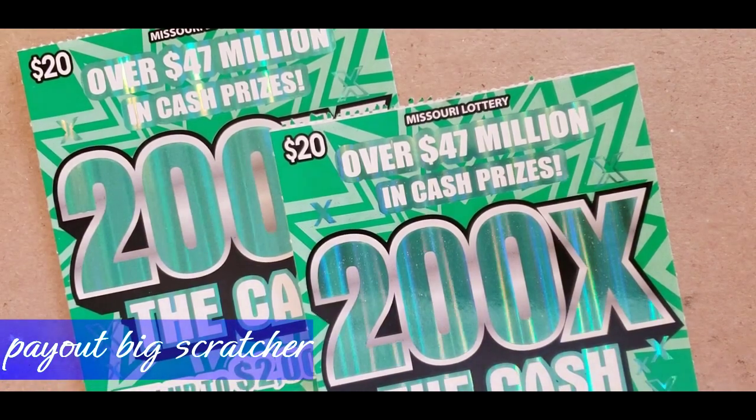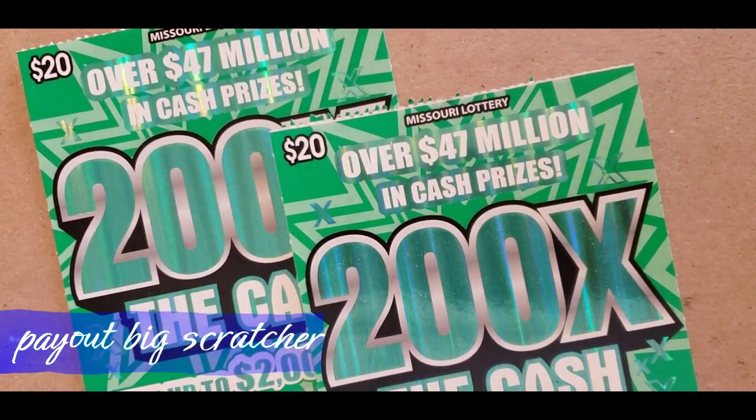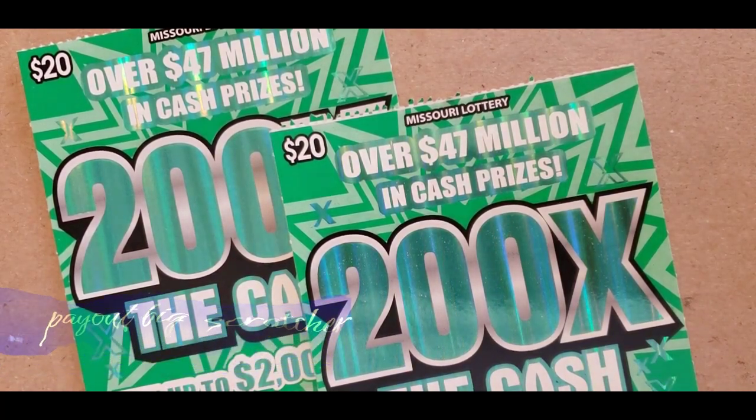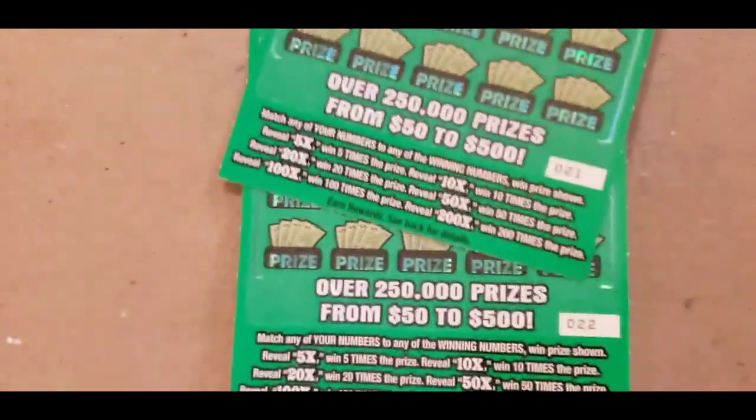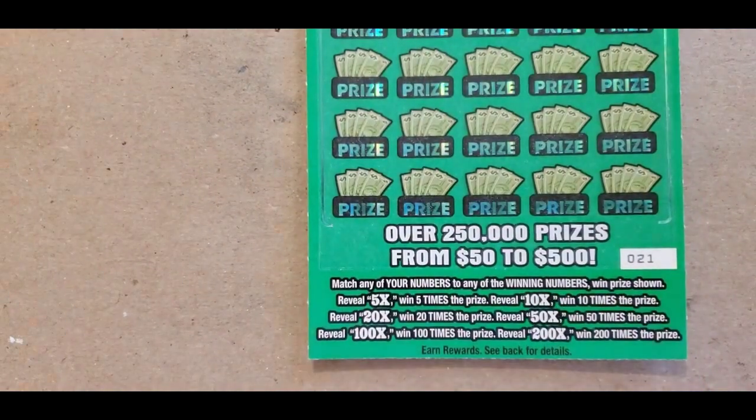Hi, good evening. Payout Big Scratchers here. Welcome to the channel. Today I have a $40 session on 200 Times the Cash. They're on tickets 21 and 22, and it's a match and win game. It has all those multipliers.